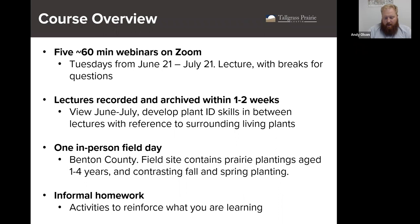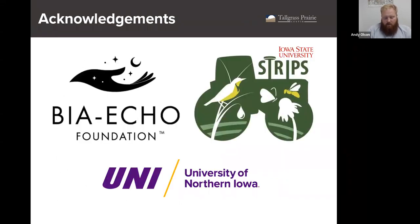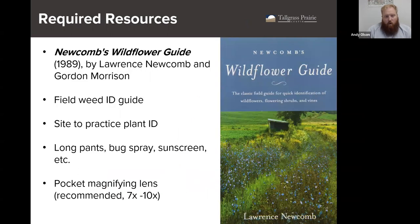Maybe do it in the morning before it's 100 degrees outside like today. I would like to acknowledge Iowa State University STRIPS team, as well as the VIA ECHO Foundation for funding for this course. Required resources for this course include Newcomb's Wildflower Guide. You can find a link on our website to the publisher's page, or buy it at a local bookstore, order it on Amazon, that sort of thing.